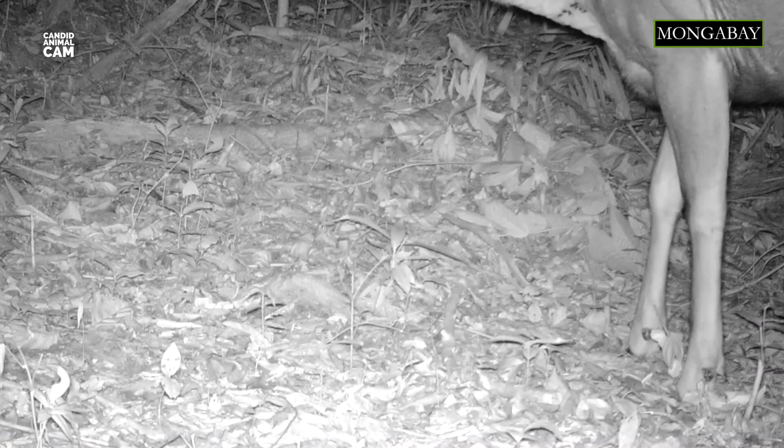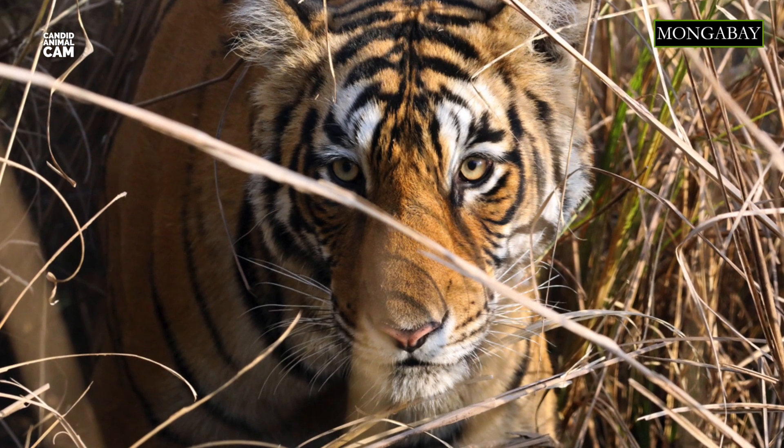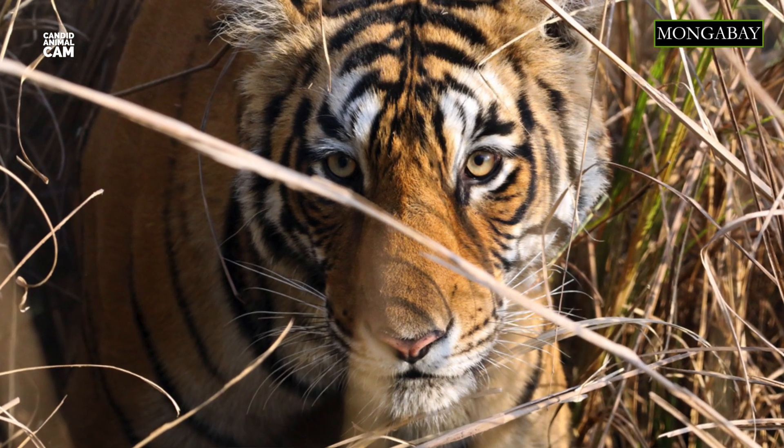To mark their territory, stags wallow and dig their antlers in urine-soaked soil, and then rub them against tree trunks. Their predators range from crocodiles to tigers and Asiatic lions. In India, the sambar can make up nearly 60% of the Bengal tiger's diet. Leopards and dholes usually only prey on young or sick deer.